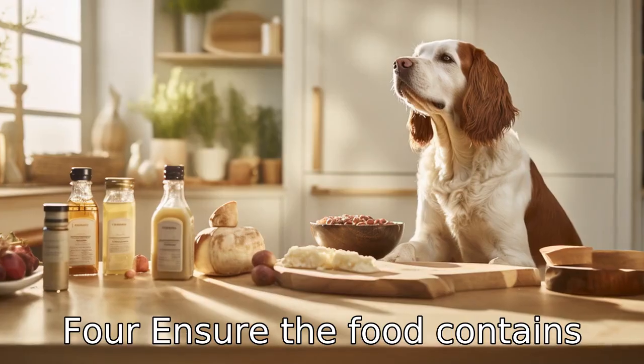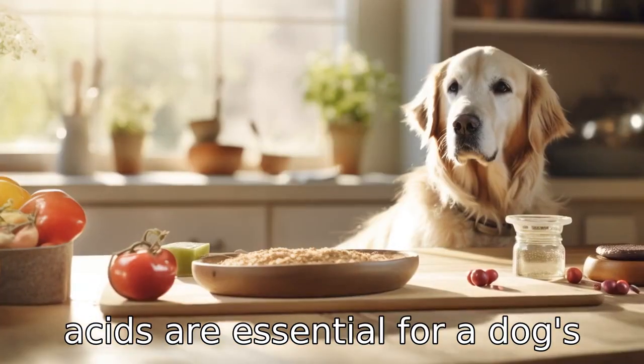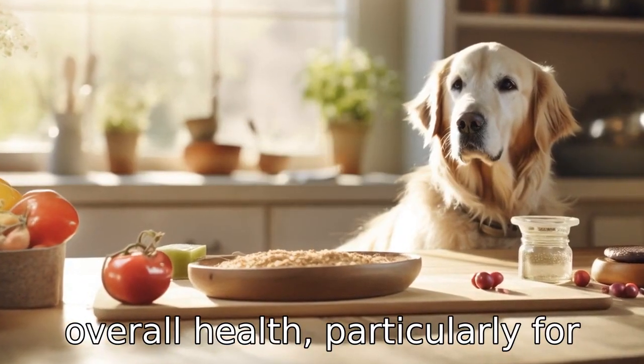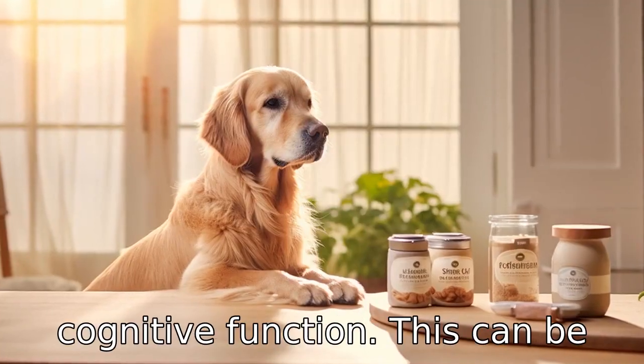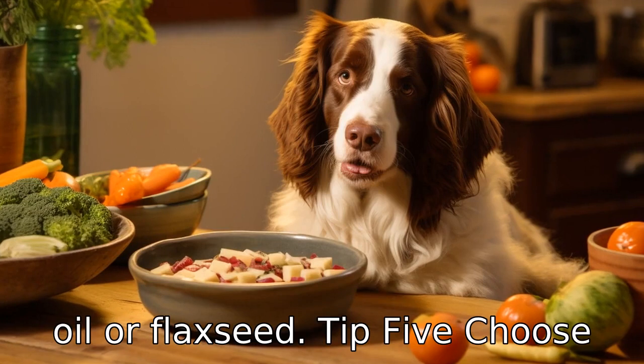Tip 4: Ensure the food contains omega fatty acids. These fatty acids are essential for a dog's overall health, particularly for a senior dog's skin health and cognitive function. This can be found in ingredients such as fish oil or flaxseed.